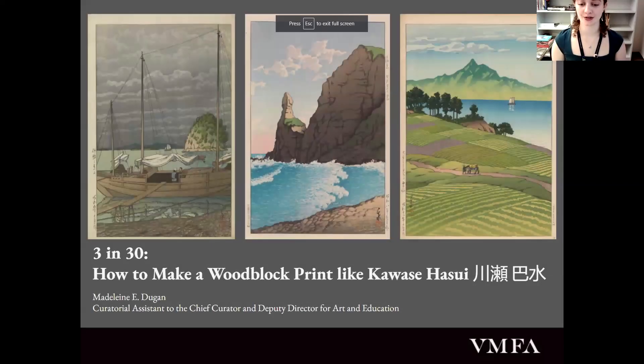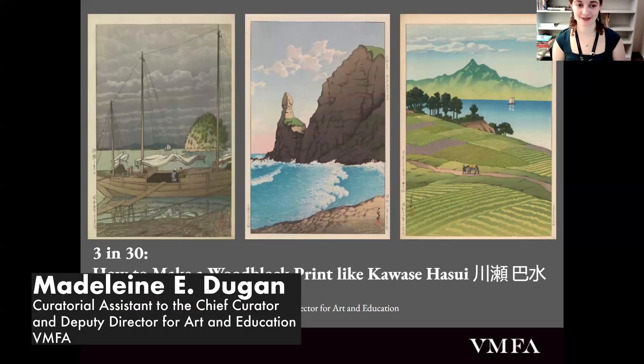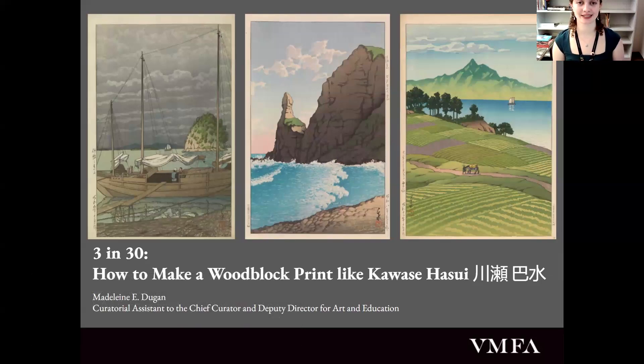Thank you so much, Katie. I want to start by saying happy Asian American, Native Hawaiian, and Pacific Islander Heritage Month, and I'd like to extend a thank you to Lee Jin, our fantastic E. Rhodes and Leona B. Carpenter Curator of East Asian Art, for her incredible mentorship and supervision of my curation of this exhibition. For today's 3 and 30, I really wanted to focus on the collaborative process of woodblock printing, so I'll start with some background on woodblock prints themselves.